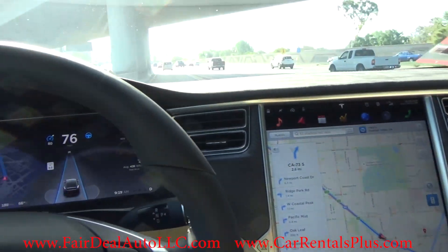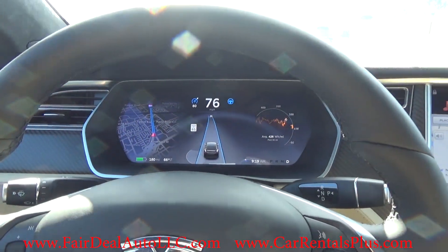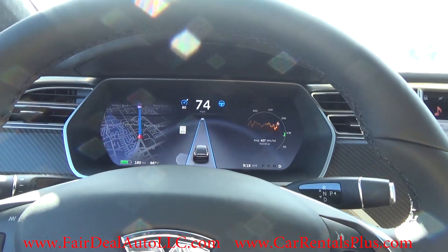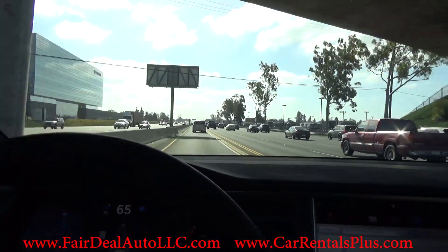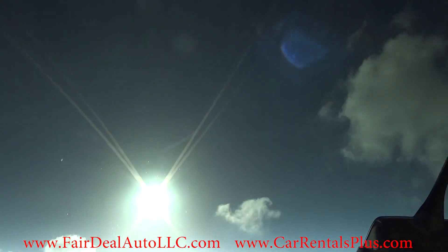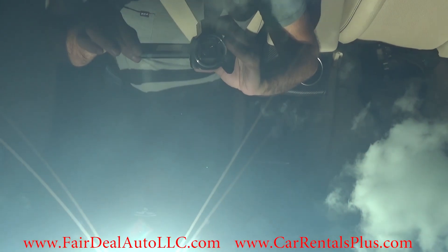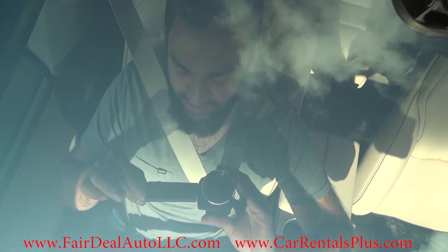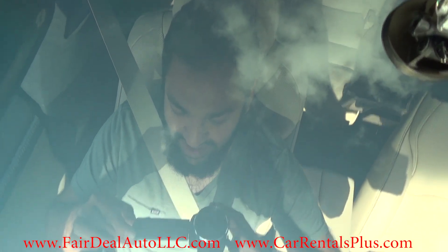This Tesla is also equipped with the Ludicrous Speed upgrade, so it'll do 0 to 60 in 3.2 seconds, which is amazing. Check out the sky view — that windshield is massive; it literally extends above me.